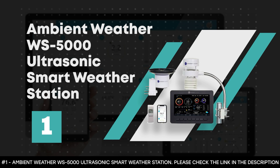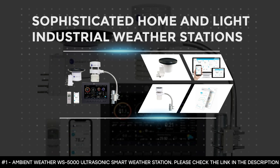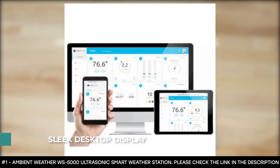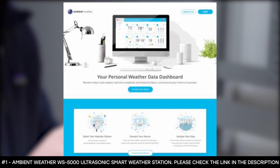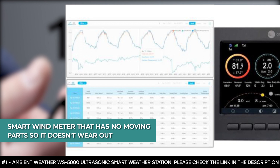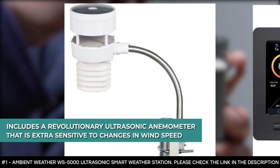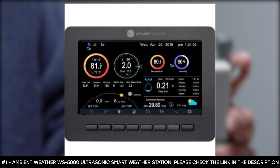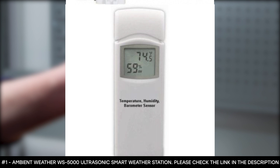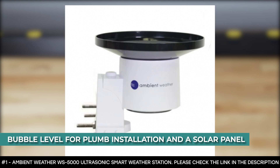Number 1: Ambient Weather WS5000 Ultrasonic Smart Weather Station. The Ambient Weather WS5000 is one of the most sophisticated home and light industrial weather stations ever made. It boasts a sleek desktop display that is vibrant and easy to read whether at night or during the day, offering a light or dark colored background with automatically controlled brightness settings based on the time of day. This station boasts a smart wind meter that has no moving parts, so it doesn't wear out, and includes a revolutionary ultrasonic anemometer that is extra sensitive to changes in wind speed and direction, transmitting faster than traditional wind cup designs. It features a wireless sensor array with a Pagoda Thermal Hygrometer Radiation Shield with passive aspiration for superb accuracy, a bubble level for plumb installation, and a solar panel.